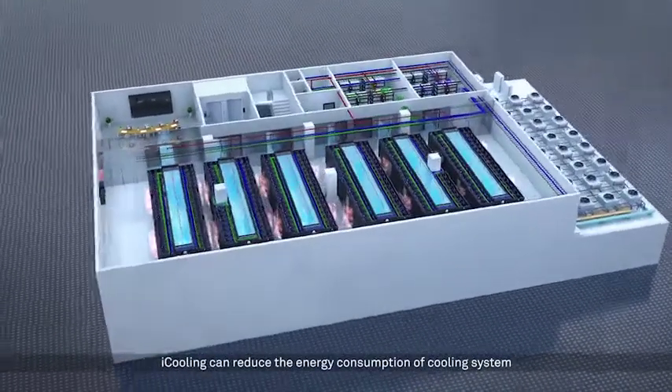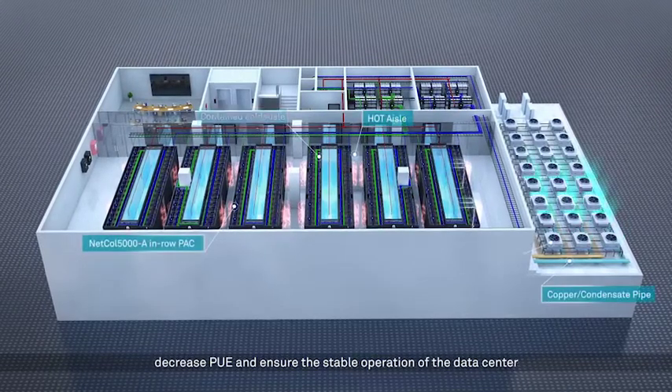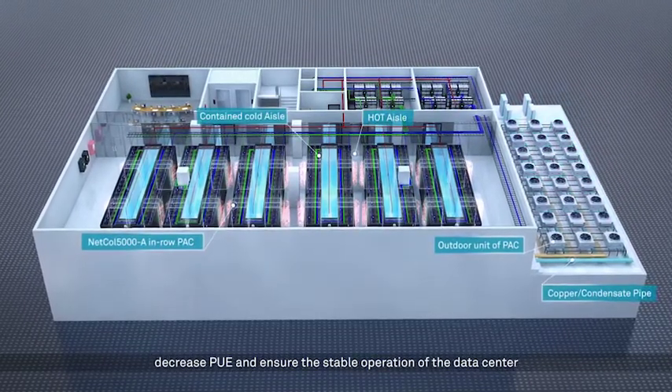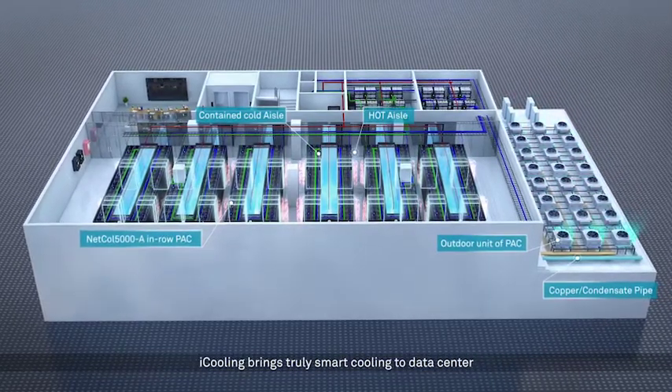iPooling can reduce the energy consumption of the cooling system, decrease PUE and ensure the stable operation of the data center. iCooling brings truly smart cooling to the data center.